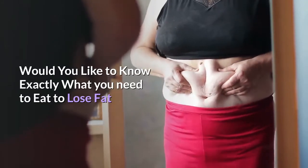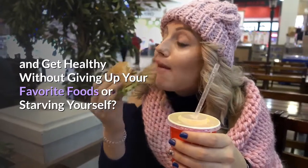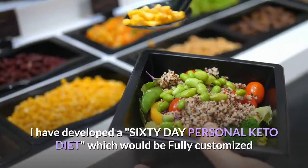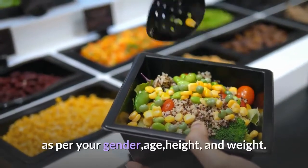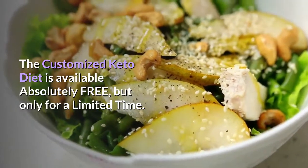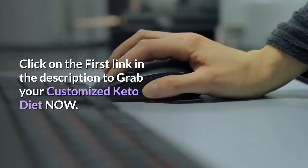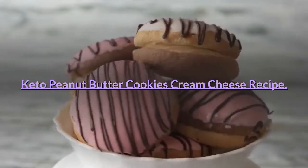Would you like to know exactly what you need to eat to lose fat and get healthy without giving up your favorite foods or starving yourself? If your answer is yes, then you've got to grab this. I have developed a 60-day personal keto diet which would be fully customized as per your gender, age, height, and weight. The customized keto diet is available absolutely free, but only for a limited time. Click on the first link in the description to grab your customized keto diet now.